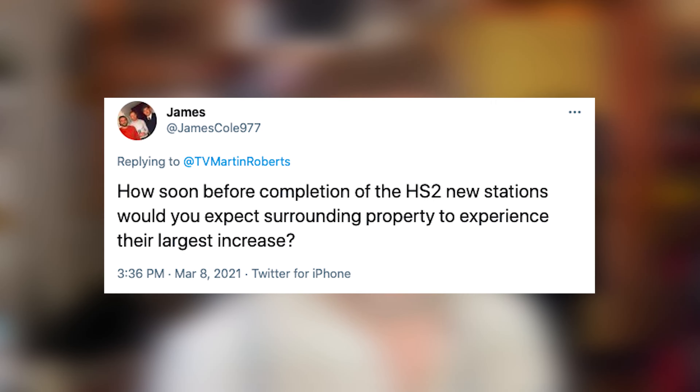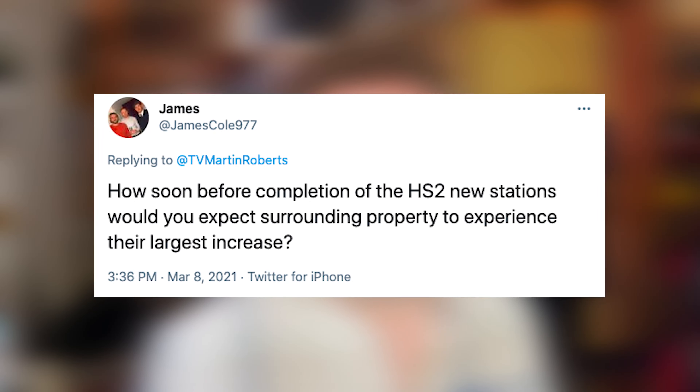James asks: how soon before completion of the HS2 new stations would you expect surrounding properties to experience their largest increase? You need to be getting in now. Think about Ashford in Kent — look at how prices went once people realised what a difference it makes. There are no guarantees that all of HS2 is going to happen, but if you can take an educated guess and the properties financially stack up, get in as soon as you can. You'll never be able to buy them as cheaply again.